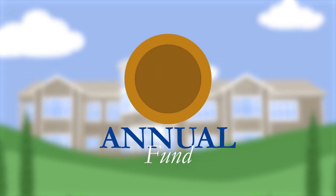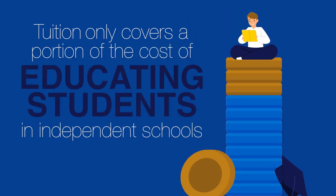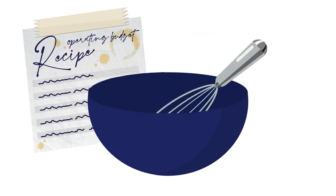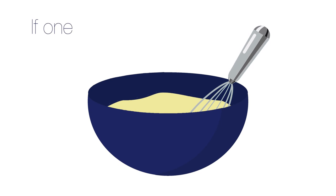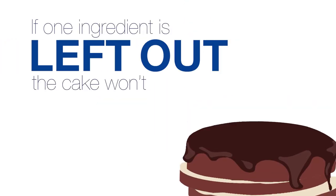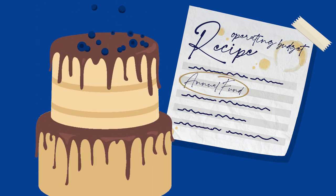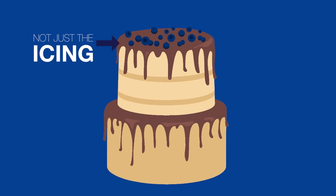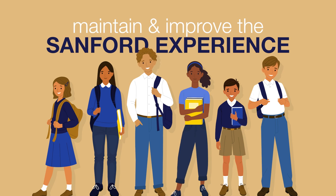Believe it or not, tuition only covers a portion of the cost of educating students in independent schools. Think of Sanford's operating budget as a cake recipe. Each ingredient is essential to making the cake whole, but if one ingredient is left out, the cake won't bake properly. The Annual Fund is a key ingredient of the recipe that makes Sanford's operating budget whole. It's not just the icing on top — it's part of the foundation necessary to maintain and improve the Sanford experience each year.